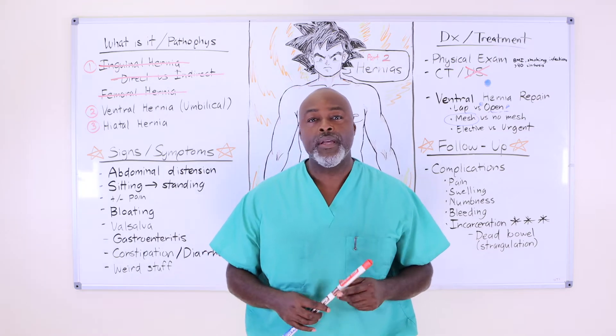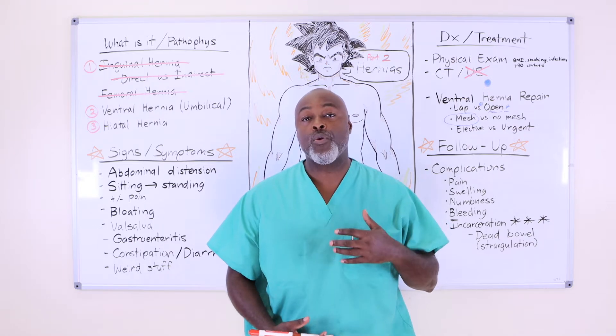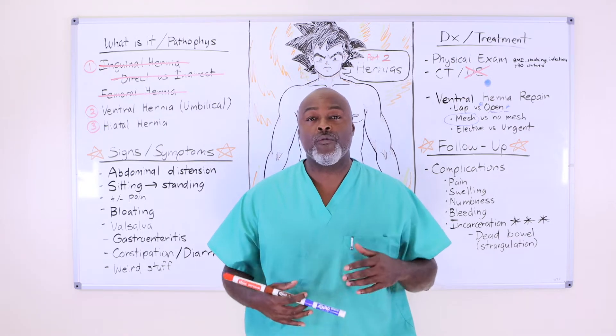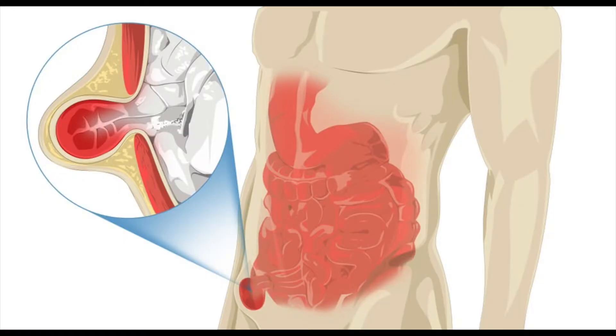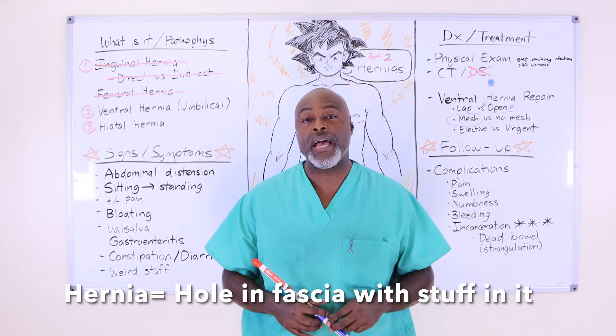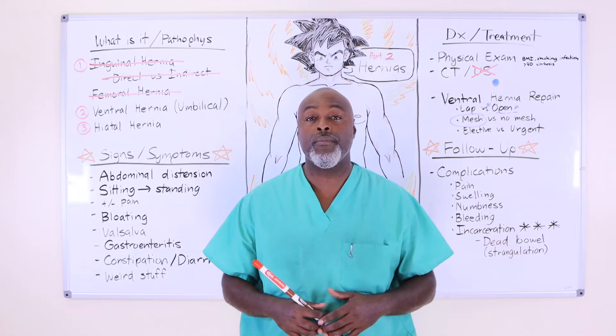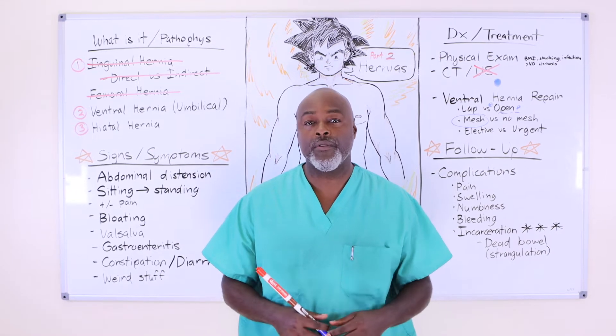What is a ventral hernia? The easiest way to think about it is the anterior abdominal wall. Anything that is on the front of your abdomen — if you develop a hole, that's considered a ventral hernia. A hernia by definition is just a hole in the fascia where something protrudes through it. It can be small intestine, colon, appendix, or part of your liver.